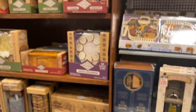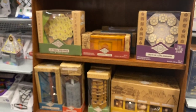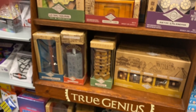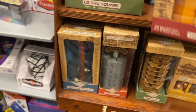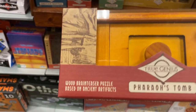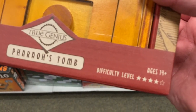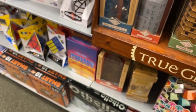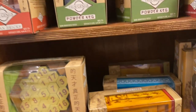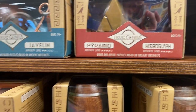Over here they've got some cool puzzles — kind of puzzle boxes and stuff, like a Rubik's cube type thing. You've gotta figure it out. There's one where you have to break into a tomb — difficulty level four out of five. They're like Chinese puzzle boxes; I used to own one of them.